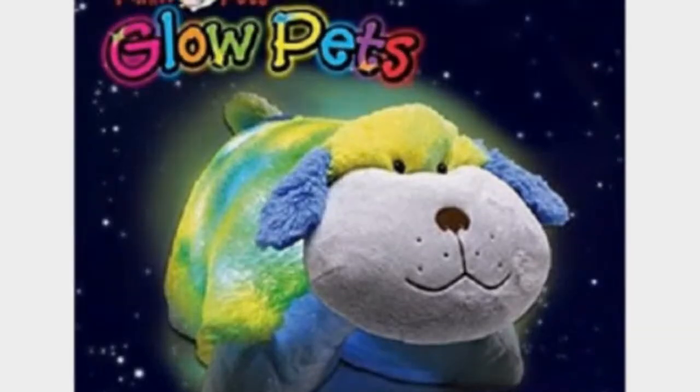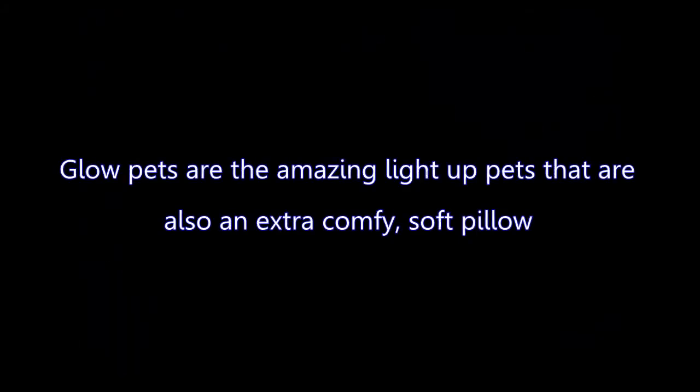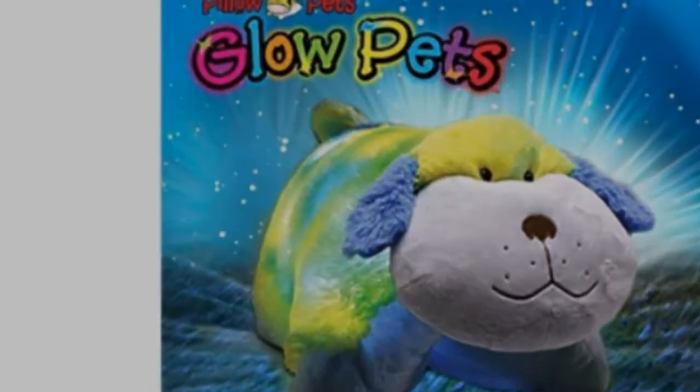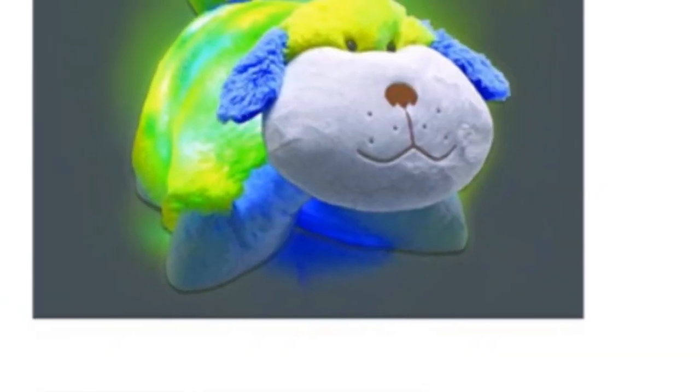Glow Pets are the amazing light-up pets that also happen to be an extra comfy soft pillow. They use 3 AA batteries or a 4.5V DC adapter, not included. They are great for playtime, sleepovers, story time, or any time.